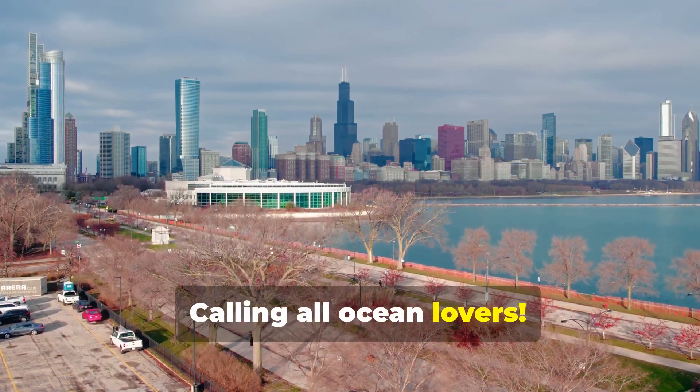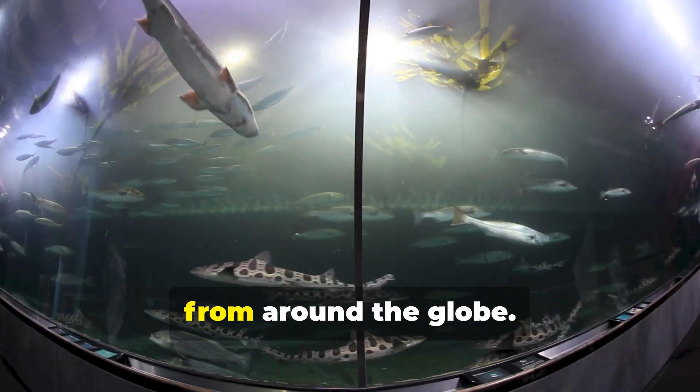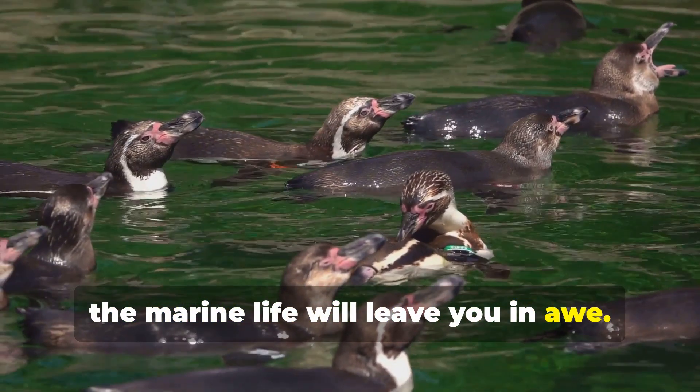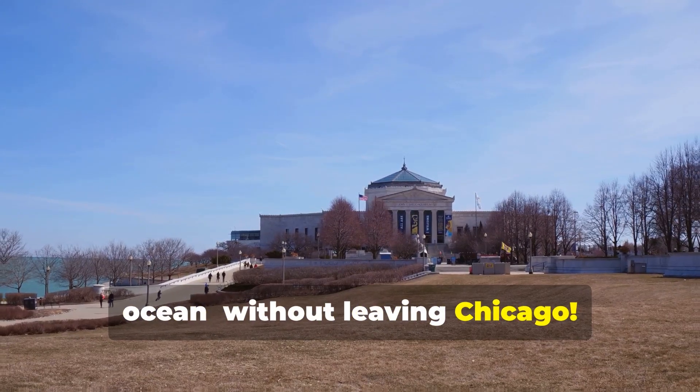Calling all ocean lovers — dive into Shedd Aquarium, where you'll meet fascinating creatures from around the globe. From playful penguins to graceful sea turtles, the marine life will leave you in awe. So grab your snorkel and explore the ocean without leaving Chicago.